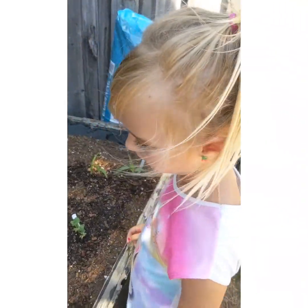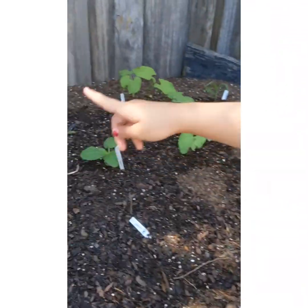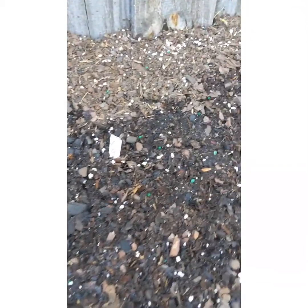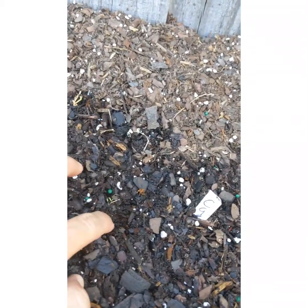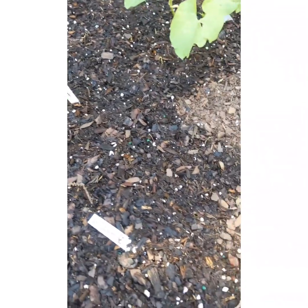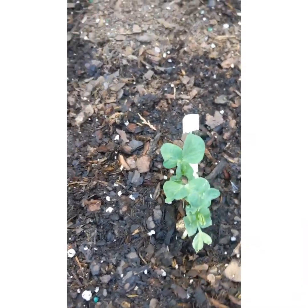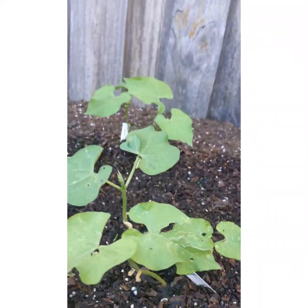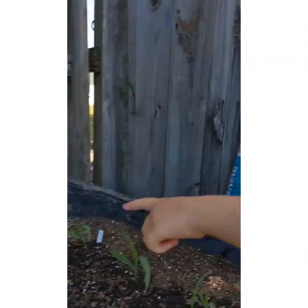So we're going to show you the types that we have. We have tomato right there, and that's another tomato. Those are carrots — they're really, really little. These are our zucchini. These two are sweet peas — that one's bigger. These four are corn; the corn's doing good. Those are green beans, and they have these little flowers there. And then we have turnip right there.